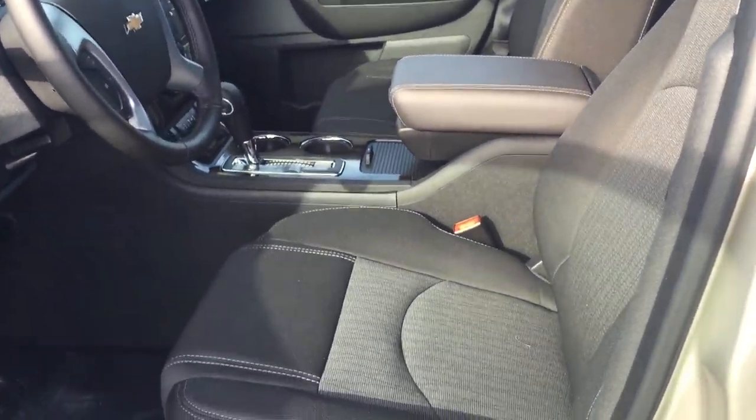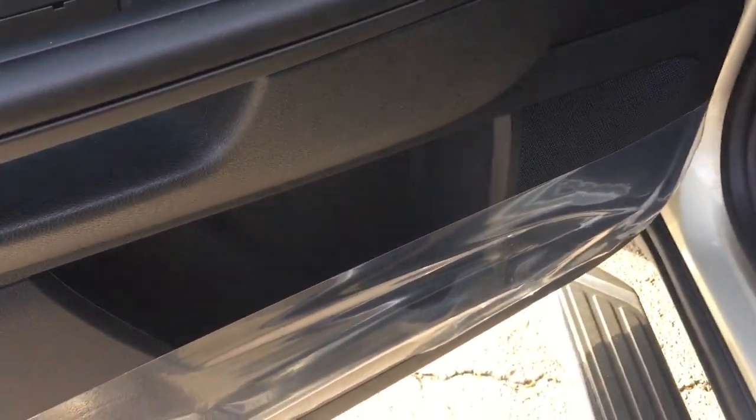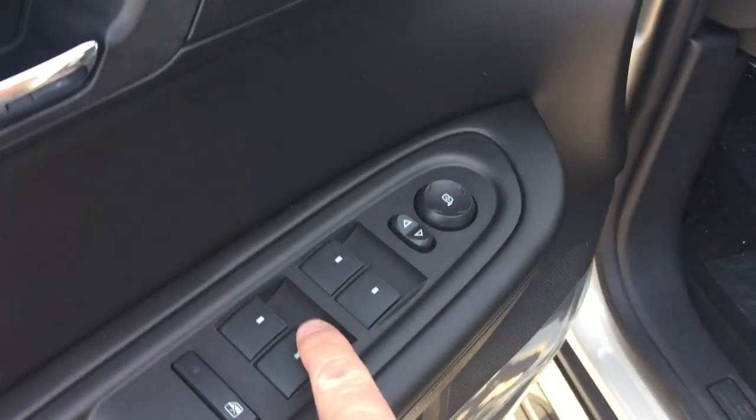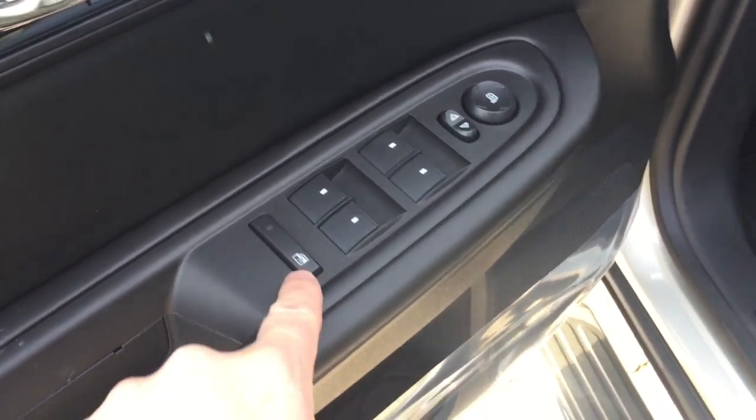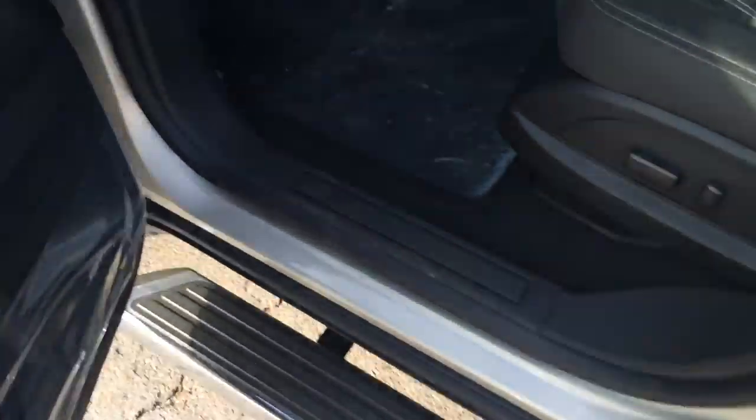Looking inside the vehicle, you can see that the upholstery is all cloth. There are buttons to adjust the eight-way power adjustable driver seat including lumbar support. There's plenty of room and storage in the door. You do have your power windows, power mirrors, power lock, and child safety lock for the rear windows as well.